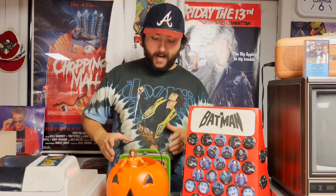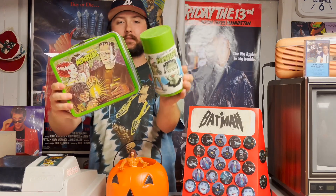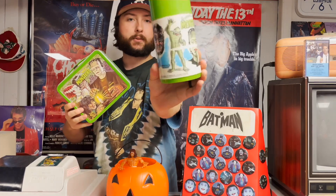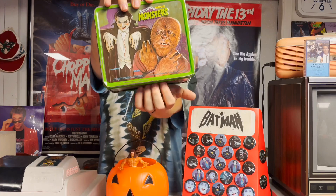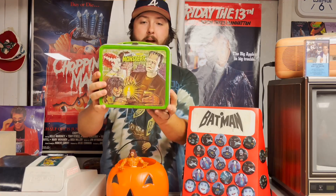Next up, we have this Universal Monsters lunchbox, and I also have the thermos that goes with it. It's the classic 30s, 40s, 50s monsters — you have Phantom of the Opera, Wolfman, Creature from the Black Lagoon on the thermos, and also on the sides and the back. This is metal, and I believe this is from 1979. Whoever had this as a kid was awesome. I don't know who you are, but you knew how to pack a lunch in style. You might need a tetanus shot after eating from this thing now at this point.